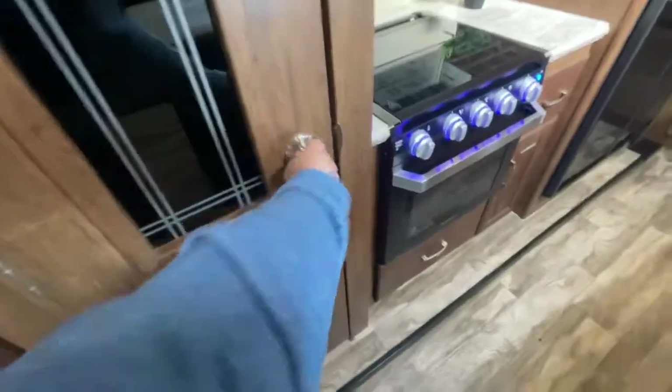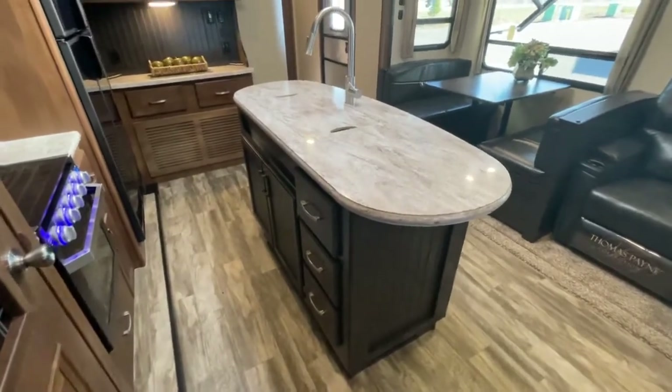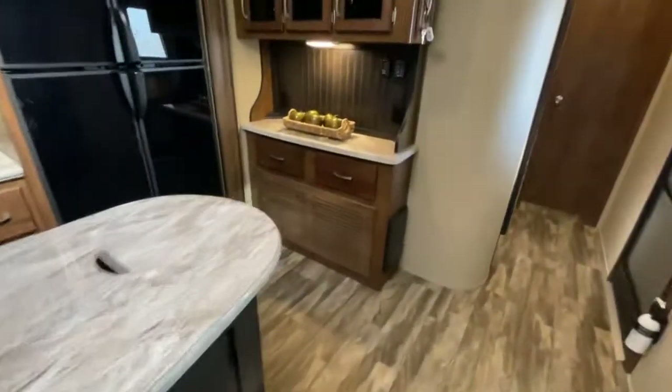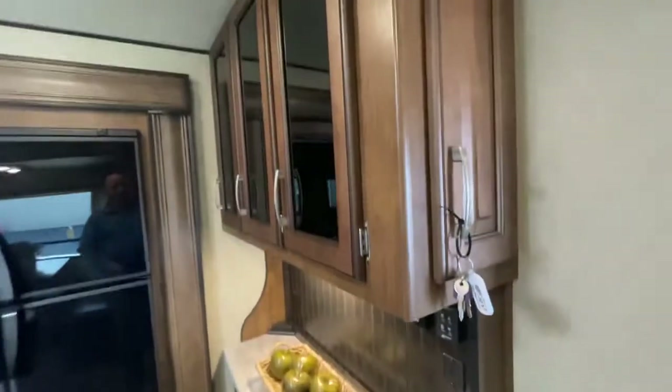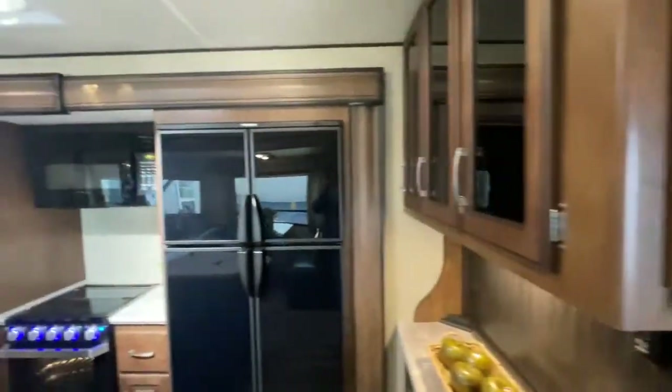The pantry has a built-in light, which is kind of nice — when you open it, the motion sensor turns it on. Solid surface countertops, huge island, lots of drawers, sprayer faucets. There's a little side kitchen area, all your thermostats, max air vent controls. There are panels down here and some uppers, and the control panel is also on the side.